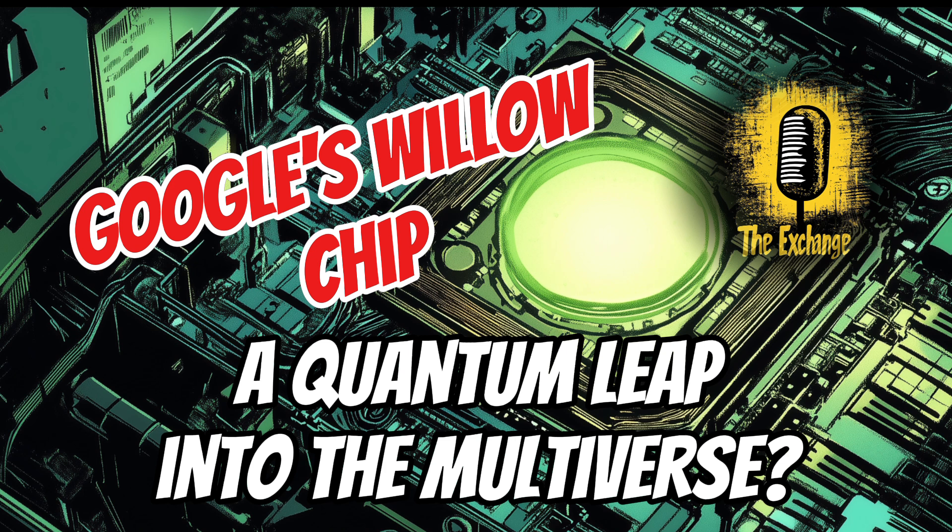Beyond material science and energy, Willow could also revolutionize financial modeling. The financial industry relies heavily on complex models to predict market trends, manage risk, and make investment decisions. These models often push the limits of classical computing, but Willow's computational power could dramatically improve their accuracy and efficiency. We could potentially see more accurate market predictions, better risk assessments, and even the discovery of new investment strategies, all thanks to Willow's ability to process vast amounts of data and run complex simulations.